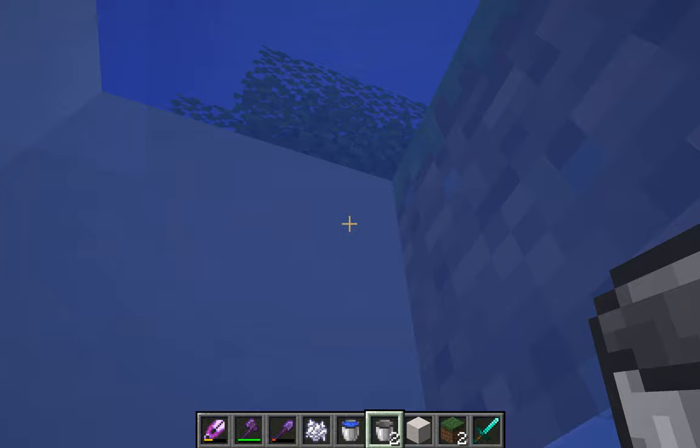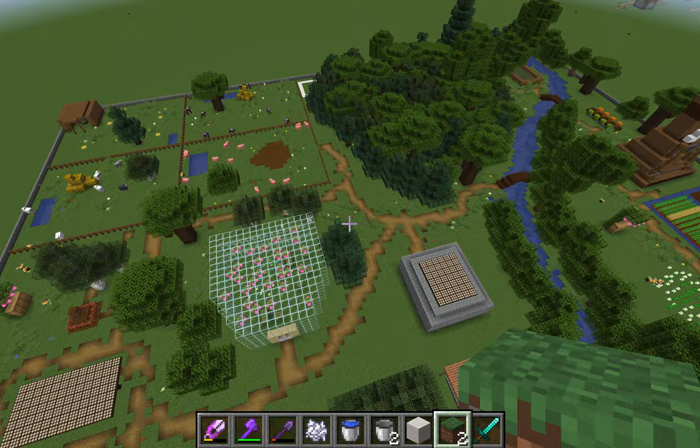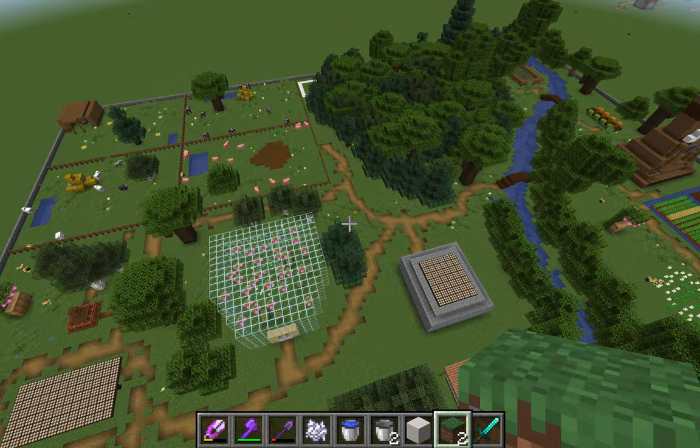Alright, and that is a tour of my farm. I'll give one last aerial view so you can see. But yeah, that's my farm. I hope you enjoyed.